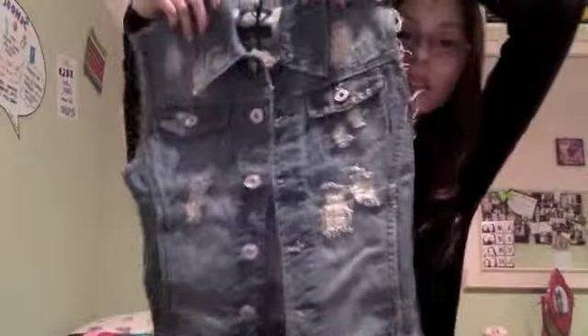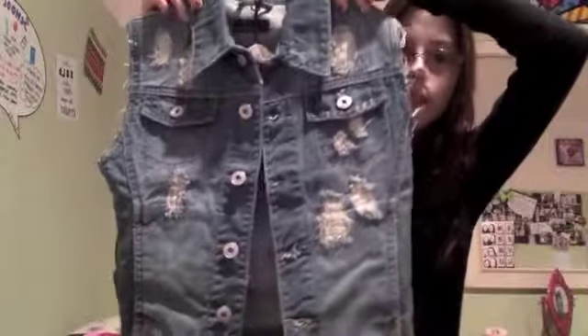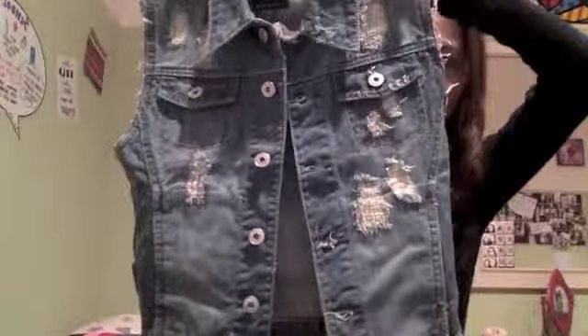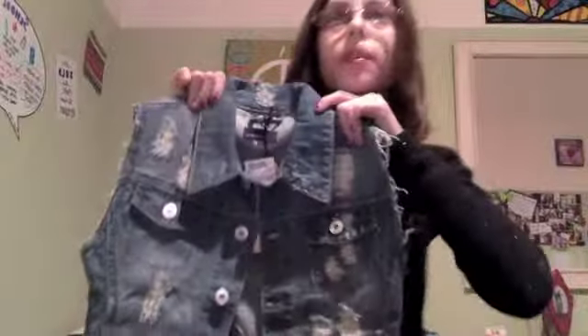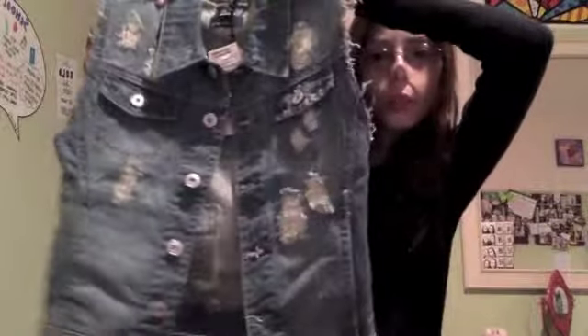So the first thing that I got was this denim vest, and I actually did get something very similar to this for Christmas — it just has black sleeves connected to it but it doesn't have the rips in it. And I think this is really cute to wear a little white sweater under, which is what it actually came with, but I had one so I didn't think it was necessary to buy one. So I guess I could wear this white sweater underneath this or my own sweater.